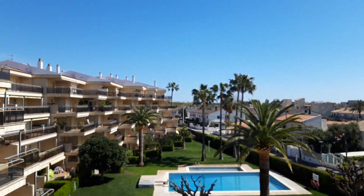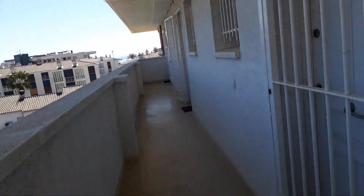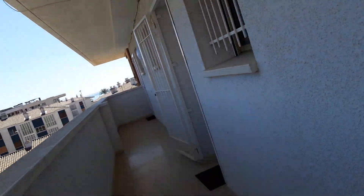Now we can take a photo. This is more of the apartments.